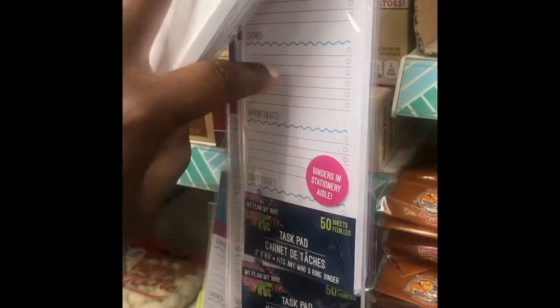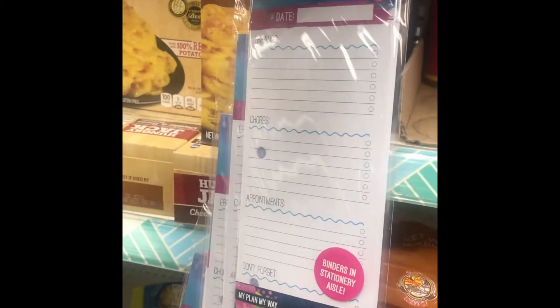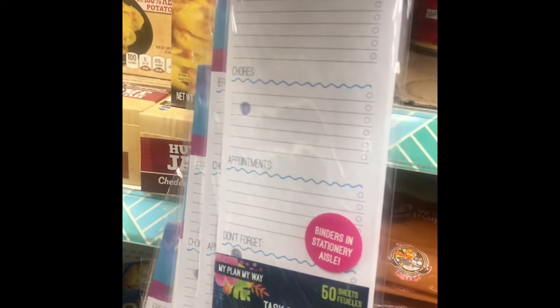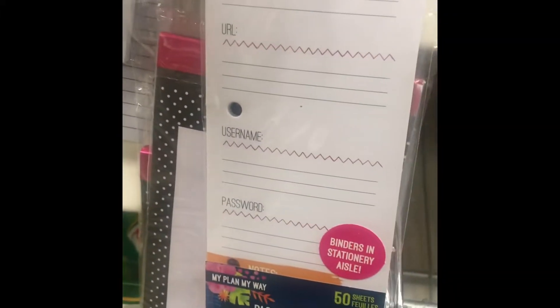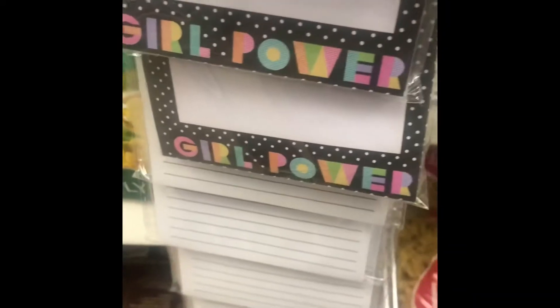Of course you find things in different aisles. Here are other pads that go with the planners — this 'make today count' pad has errands, chores, and appointments, so that's a task pad. And there's also one that has internet passwords. Those are by the planners, but I haven't found the binders yet.